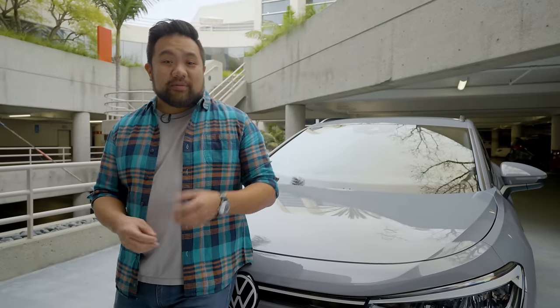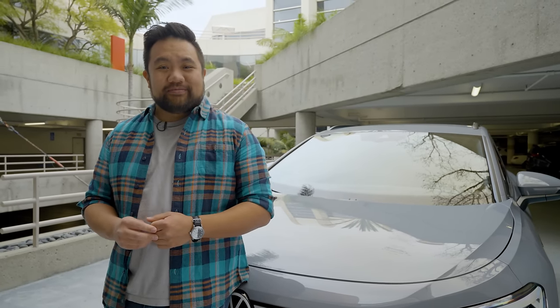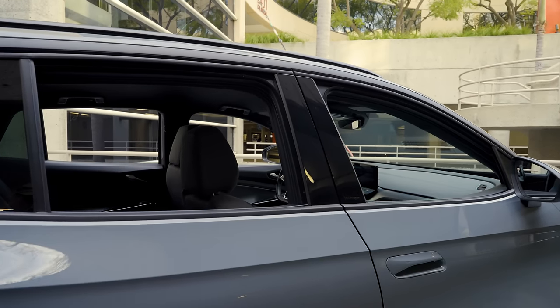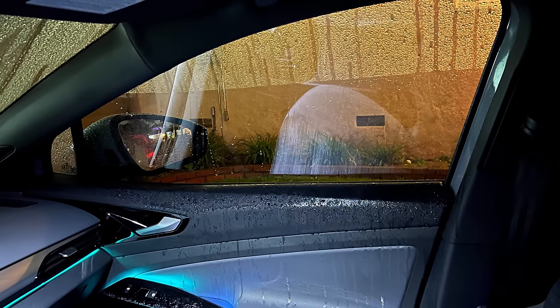We asked a few of our other editors to chime in with their experiences in the ID.4, including one that unfortunately took place during a rare LA rainstorm. I took the ID.4 home and parked it in my driveway. A few hours later, I came back out and all the windows were rolled down. I found out later that it's a common thing with Volkswagens — if you hold down the unlock button on the key fob, all the windows roll down. I must have done that on accident from inside the house, but it was raining that night. So for hours, water just poured inside the car and the entire interior was soaked. Thank goodness I didn't have any valuables in the car at the time.